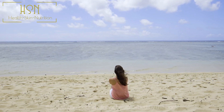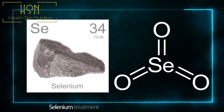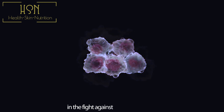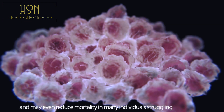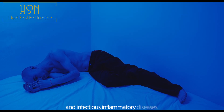The mercury-selenium compound is removed as waste. Selenium treatments may be an alternative method in the fight against cancer, and may even reduce mortality in many individuals struggling with chronic and infectious inflammatory diseases.